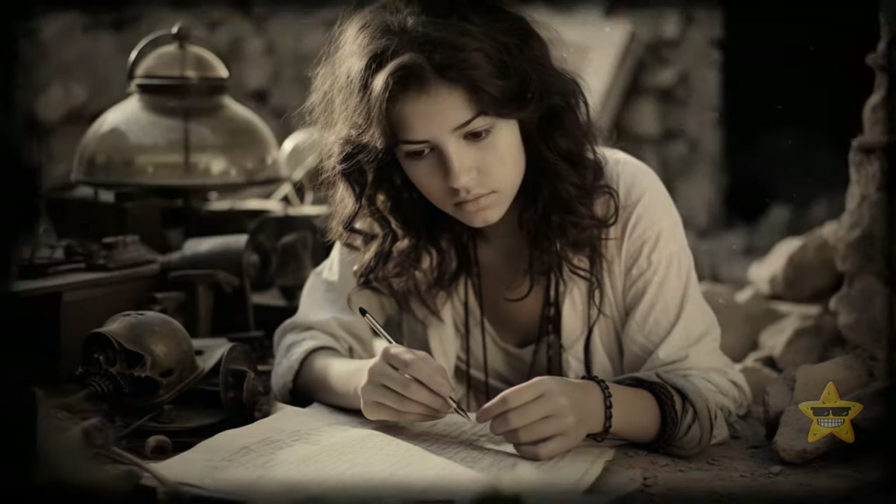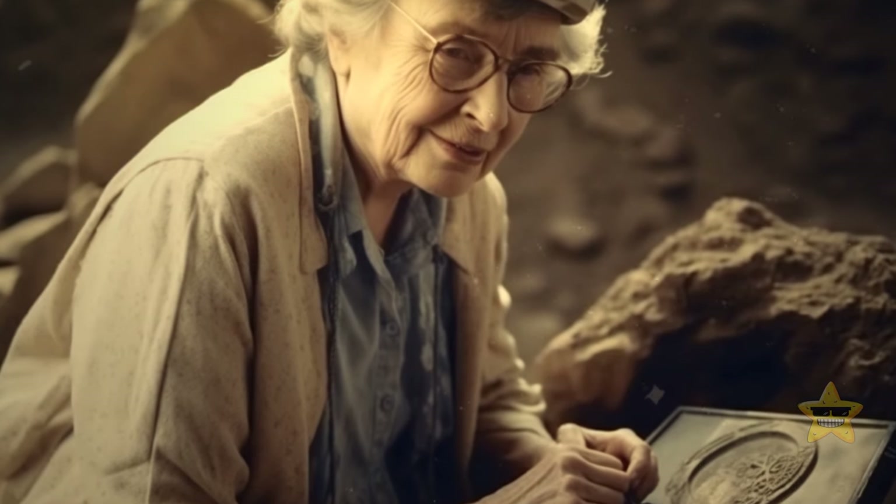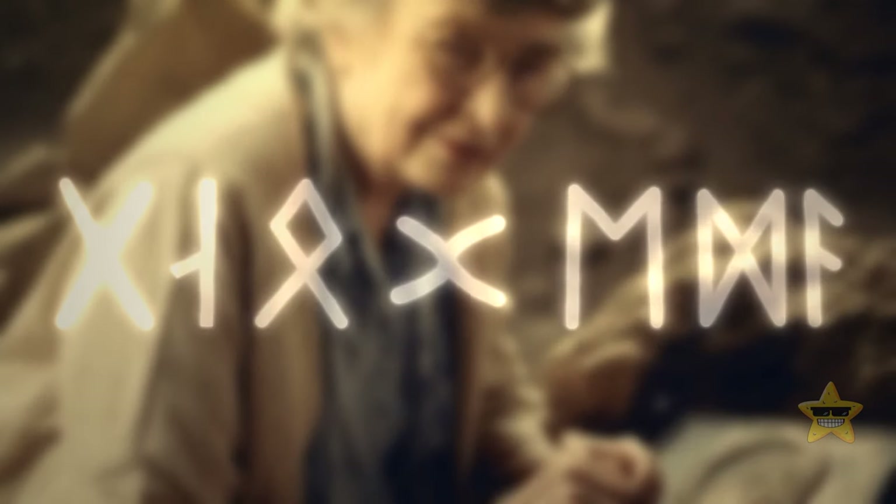Her fascination with the mysterious writings continued to grow. So, two decades later, she returned to study them and made a whole career out of it.